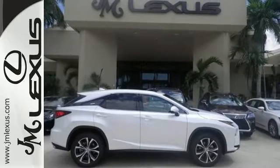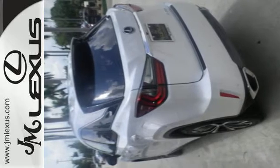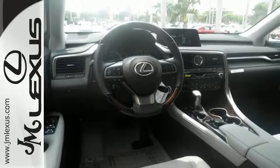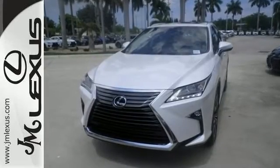Like you, this RX doesn't hold back. It attacks each day with the features that serve your comfort, such as Lexus personalized settings that allows you to program a variety of electronic features to your liking, and smart access that lets you start the car without taking the keys out of your pocket.